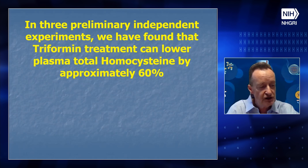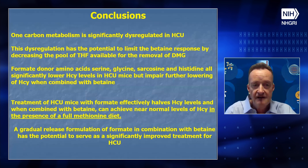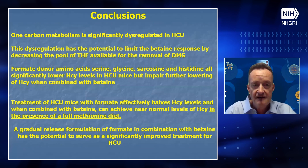In conclusion, it is very clear that one-carbon metabolism is significantly dysregulated in classical homocystinuria, and we are continuing our investigations. This dysregulation clearly has the potential to limit the betaine response by decreasing the pool of tetrahydrofolate available for the removal of dimethylglycine. Formate donor amino acids — serine, glycine, sarcosine, and histidine — can significantly lower homocysteine in homocystinuric mice, but impair further lowering when combined with betaine. Treatment with formate effectively halves homocysteine levels, and combined with betaine can achieve near-normal levels in the presence of a full methionine diet. The gradual release formulation of formate in combination with betaine has the potential to serve as a significantly improved treatment for homocystinuria.